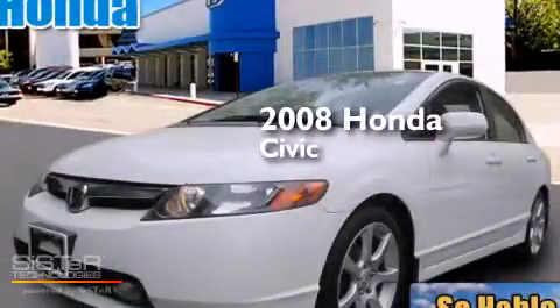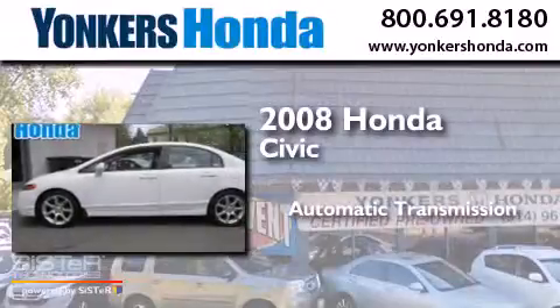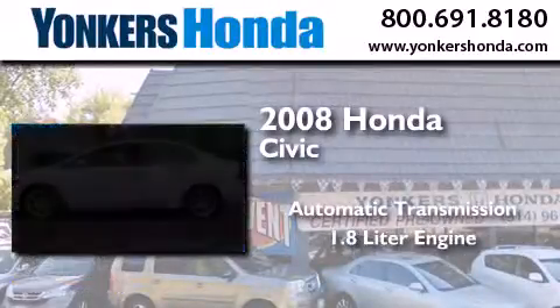This is a 2008 Honda Civic. This car has an automatic transmission and a 1.8 liter engine.